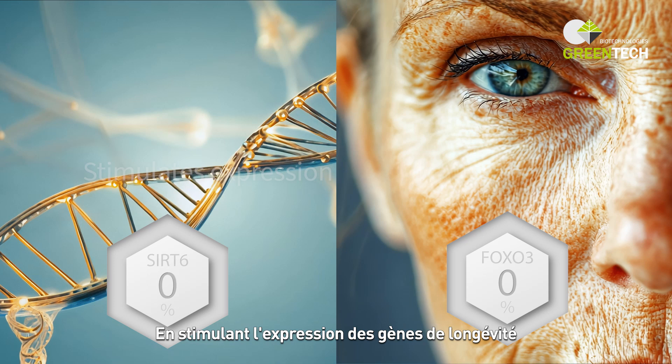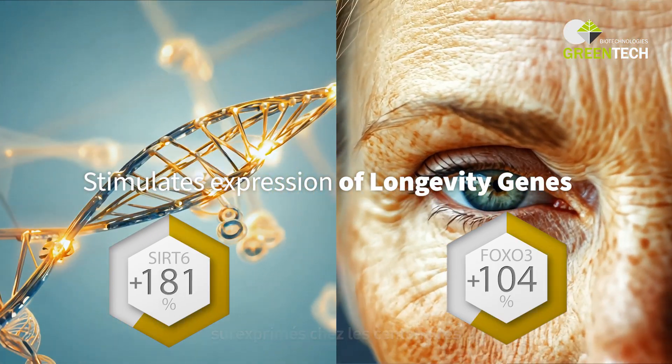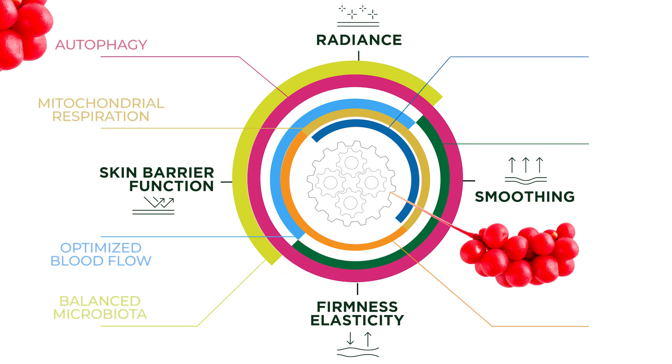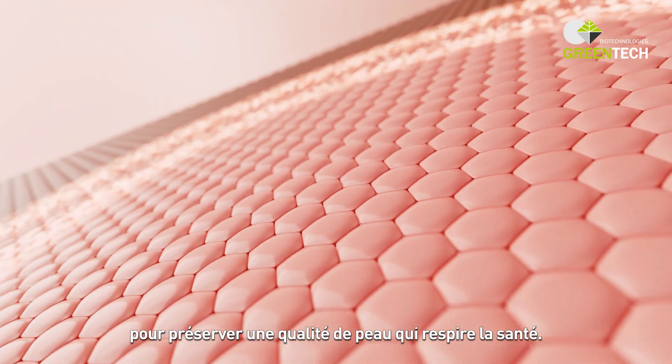By stimulating the expression of the longevity genes overexpressed in centenarians, and while optimizing essential interconnected cellular functions over time, Timelys acts on key longevity mechanisms such as autophagy, mitochondrial activity, inflammation and oxidative stress to preserve skin quality that exudes health.